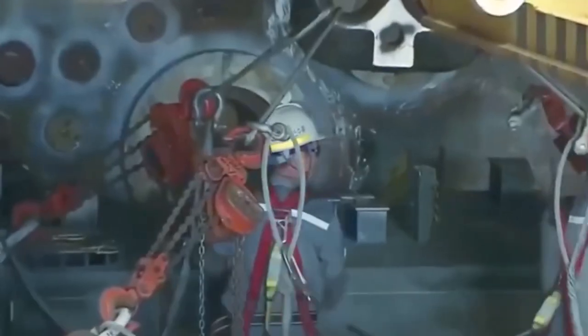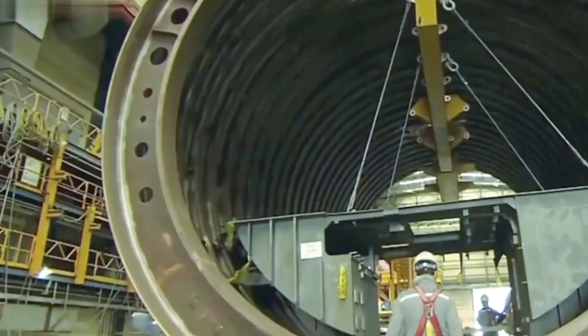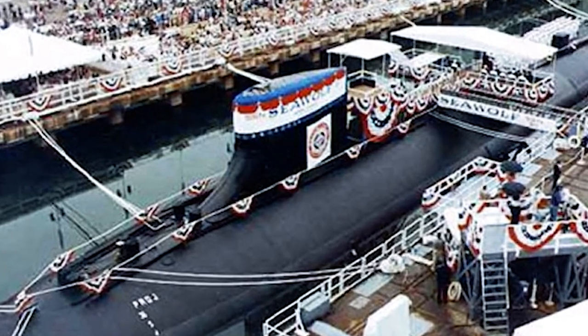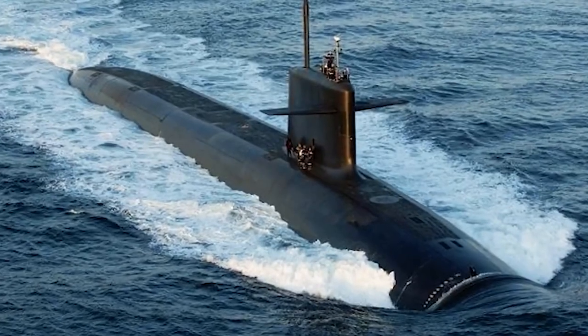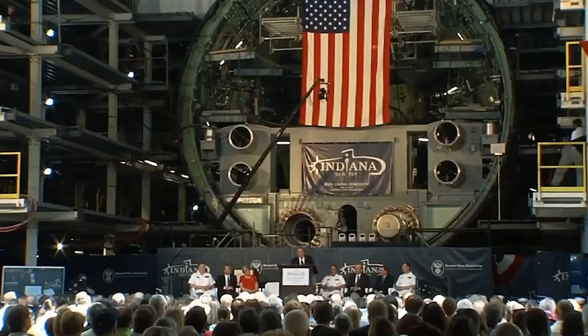Which of the world's deadliest submarines would you choose to have on your side? Whether it's the advanced technology and impressive capabilities of the Yasen and Virginia-Class submarines, the stealth and Arctic capabilities of the Sea Wolf-Class, or the strategic advantages of the Sierra II-Class, each of these submarines brings a unique set of strengths to the table.